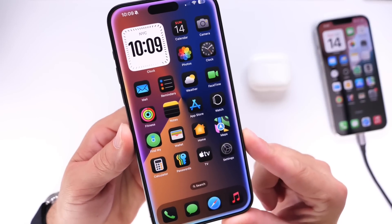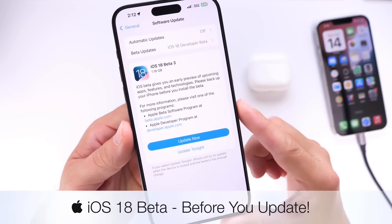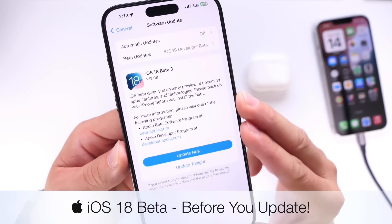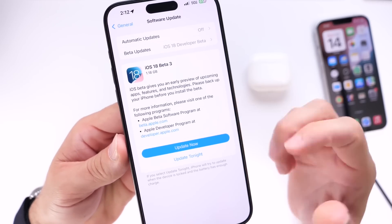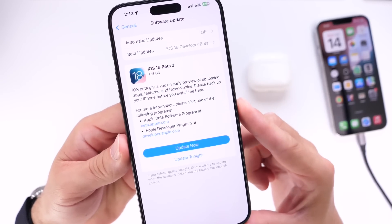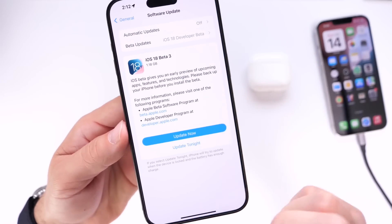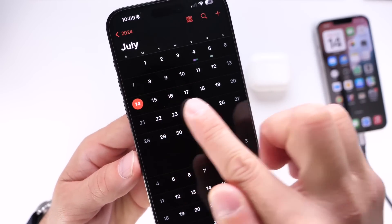One of the most popular questions I get is: should I update to iOS 18 beta? Given the fact that Apple may soon release the first public beta for iOS 18, a lot of you may be asking what are some of the issues currently happening with iOS 18 — with the public beta most likely becoming available as early as this week of the 15th of July.